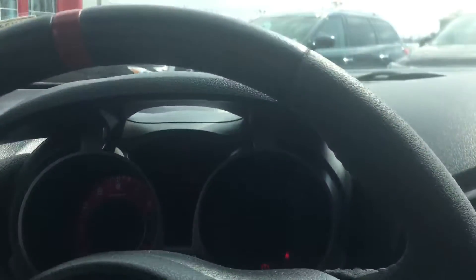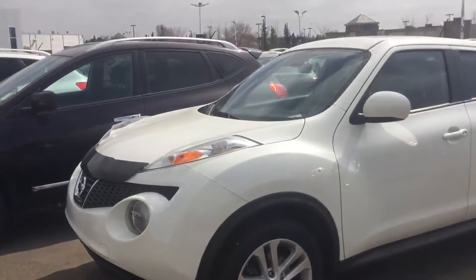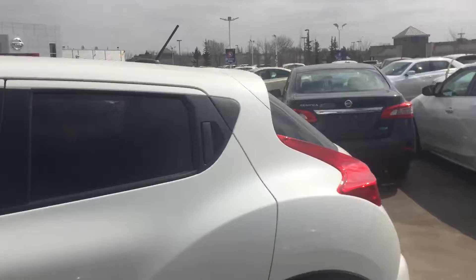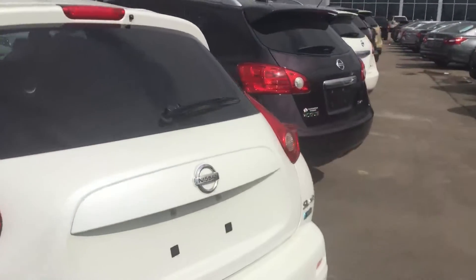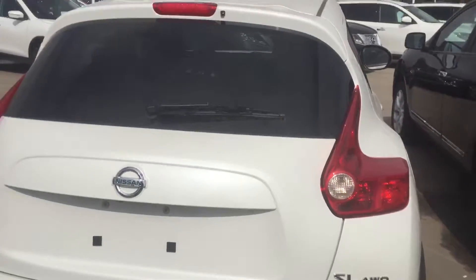Now I'll take you to the white one. This is the 2014 white SL Juke. SL, and that will be leather plus a few more options — sunroof and that. This one here would be the all wheel drive. The Nismo — the black one — is not an all wheel drive.